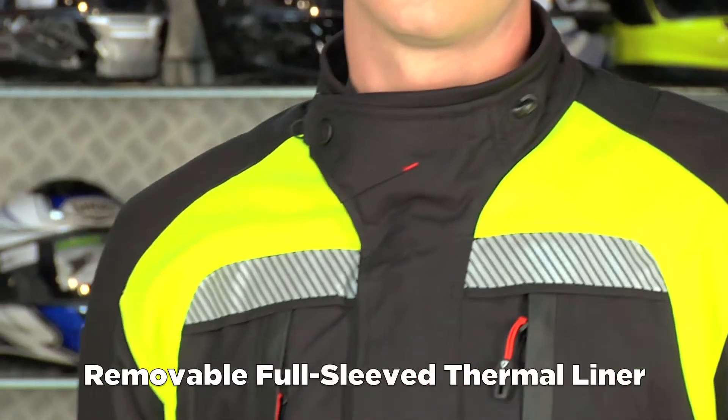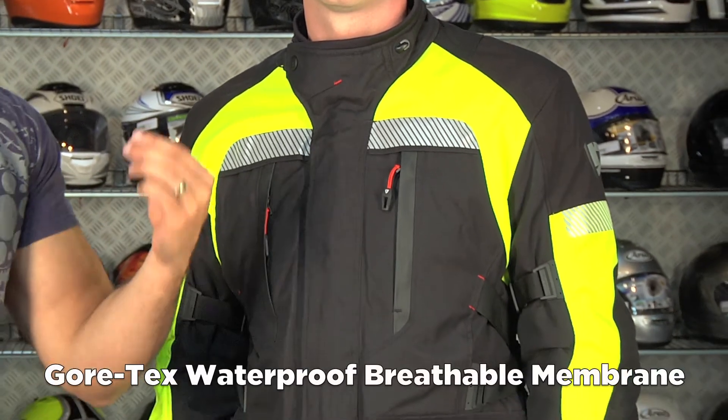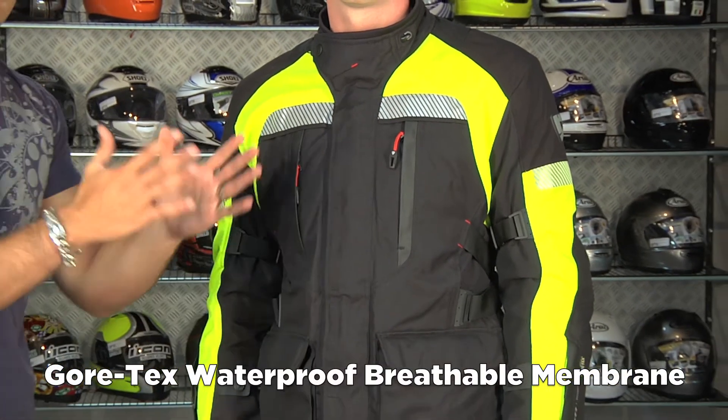You have to remember, it's a removable thermal liner. The Gore-Tex membrane is built into this shell. Gore-Tex is waterproof, breathable — the ultimate combination of the two — guaranteed for life.